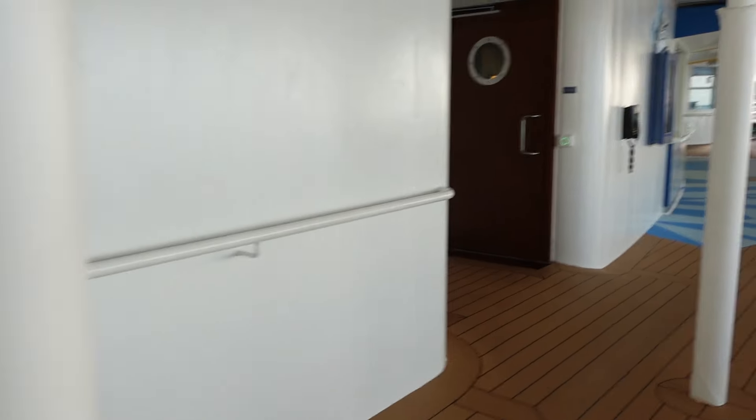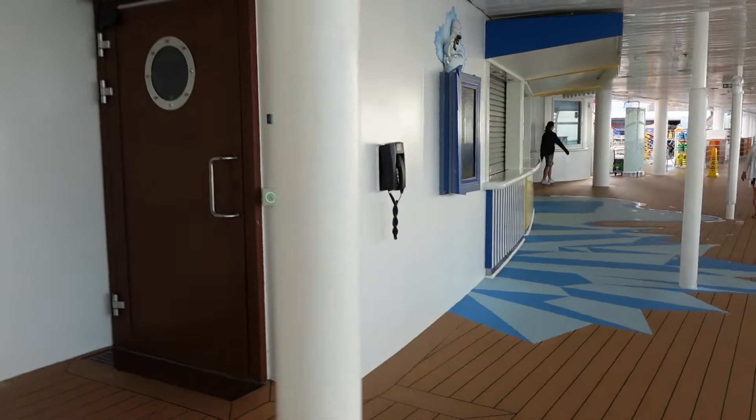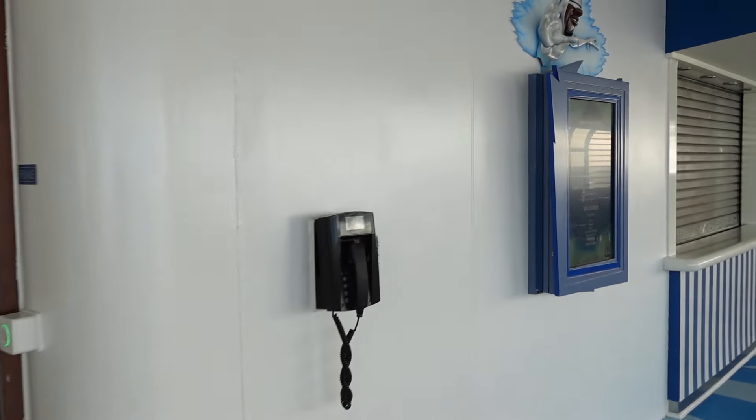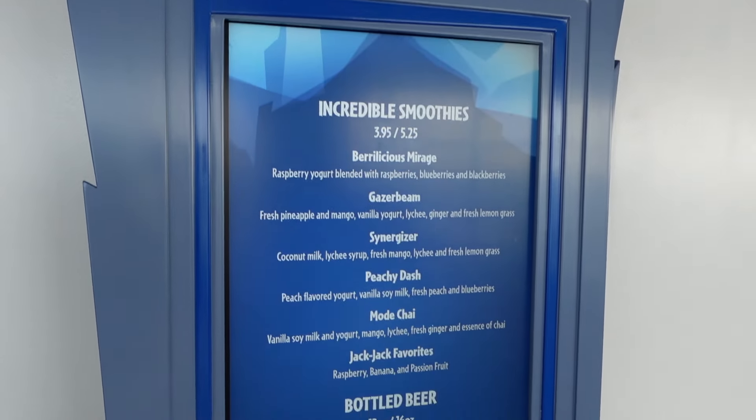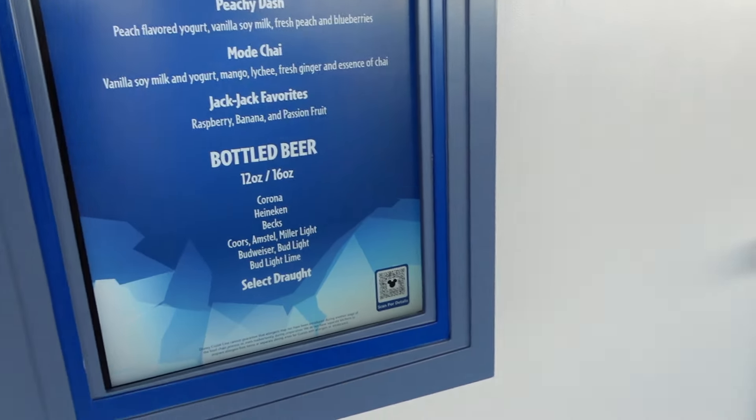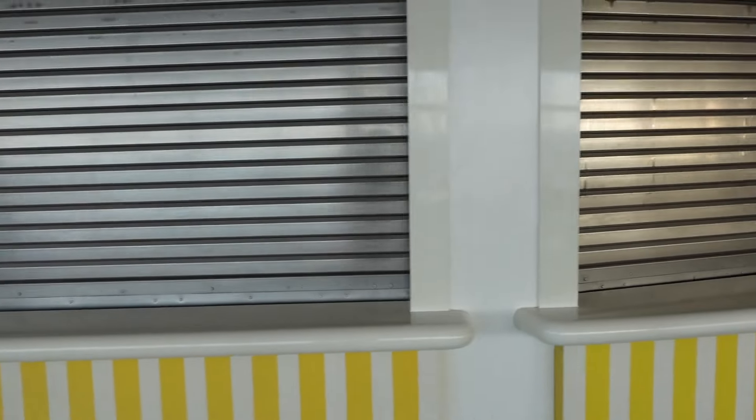There are some restrooms here on your left. Coming up here is Frozone's — you can get some incredible smoothies here for a fee, as well as some bottled beer also for a fee. This is where Frozone's Treats are, as well as Mike and Sulley's Ice Cream.